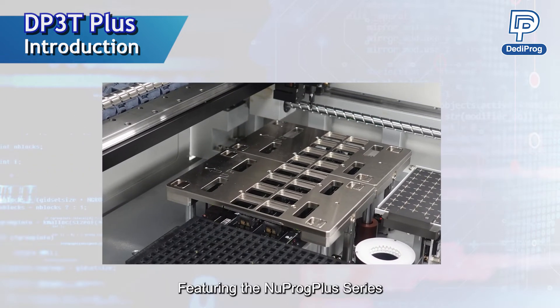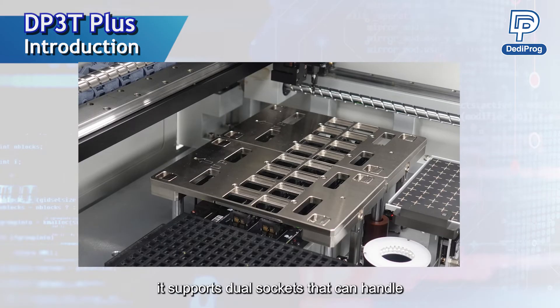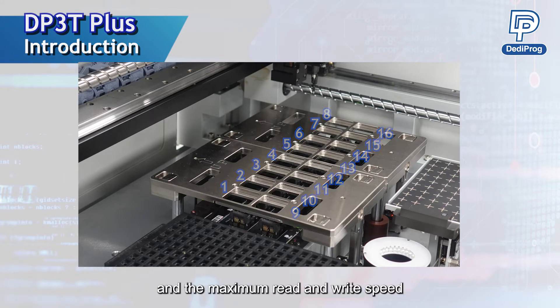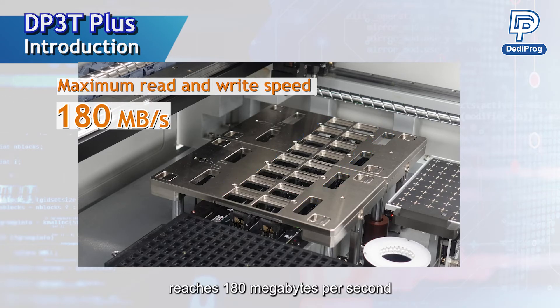Featuring the Nuprog Plus series, it supports dual sockets that can handle up to 16 programming sockets simultaneously, and the maximum read and write speed reaches 180 MB per second, thereby boosting production efficiency for high-capacity ICs.